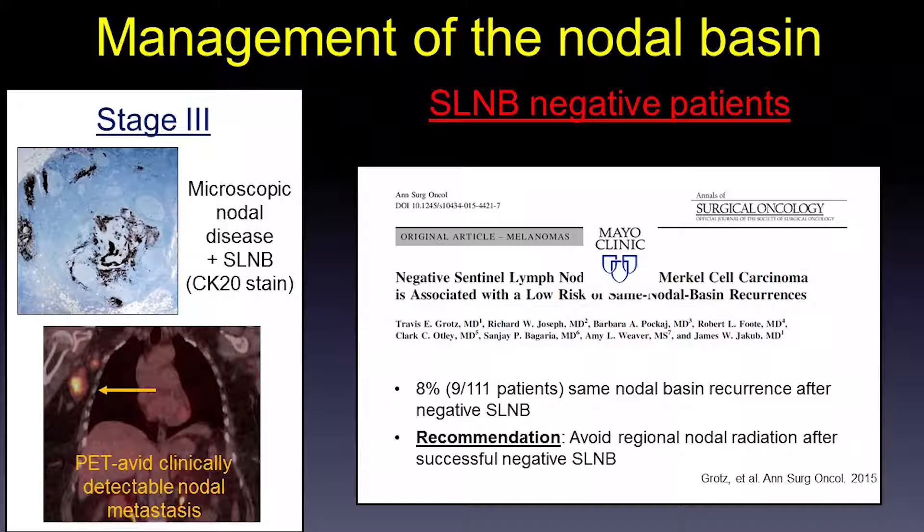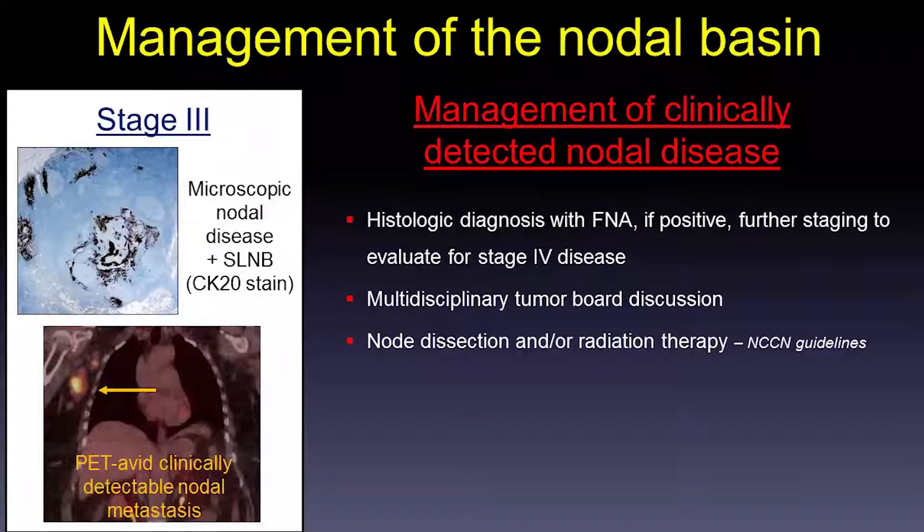If a patient comes to you with a bulky node on exam and a primary tumor, you definitely want to obtain a histologic diagnosis. If you have a positive result, further imaging is done to look for stage 4 disease, followed by tumor board consultation and treatment of the nodal basin if there is no systemic disease.